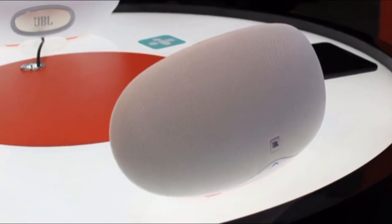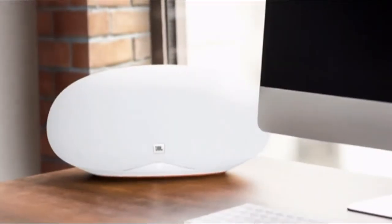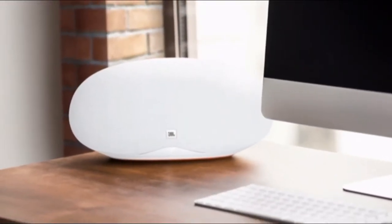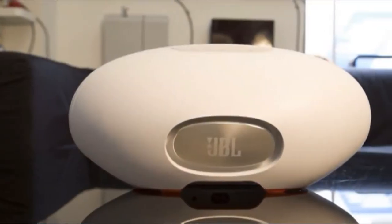Its main benefit over the dongle is integration. With the dongle you need to make sure your hi-fi or wireless speaker is turned on and set to the right input. With the JBL, all you need to do is press play in your favorite app and it just works.